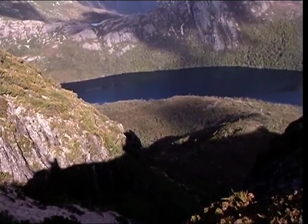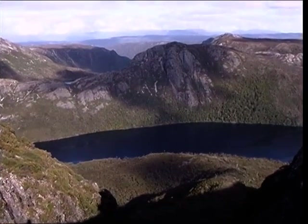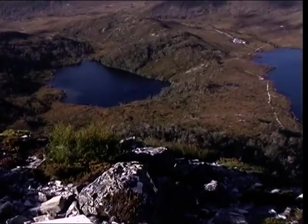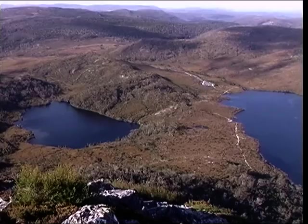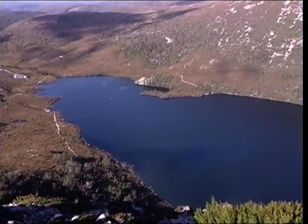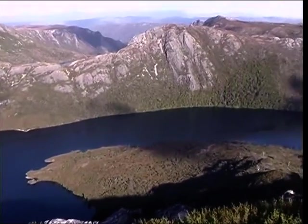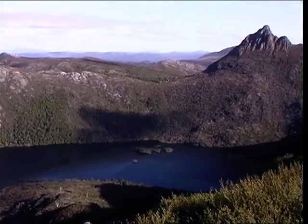Over the other side is Dove Lake. We have to follow the walk right round — we have to get down to Smoky down there, and then it goes up higher.